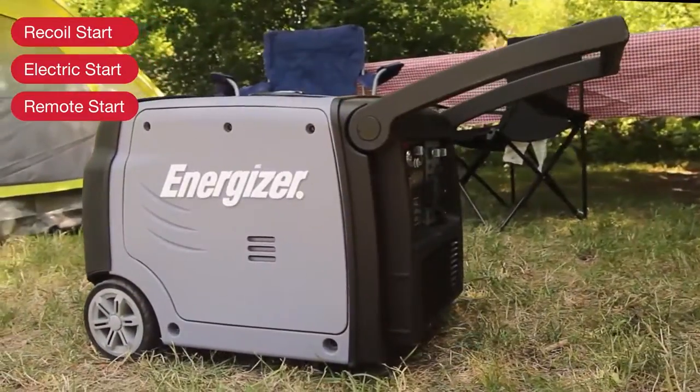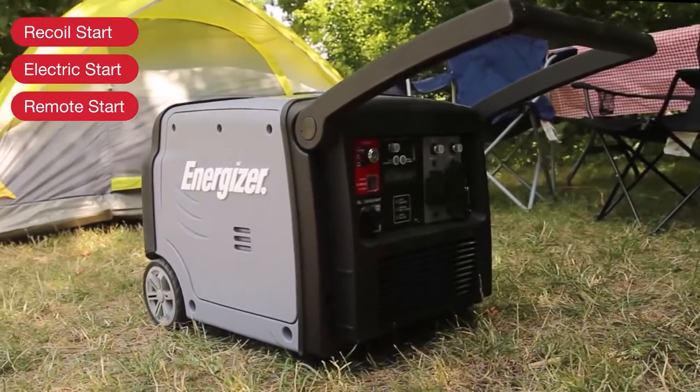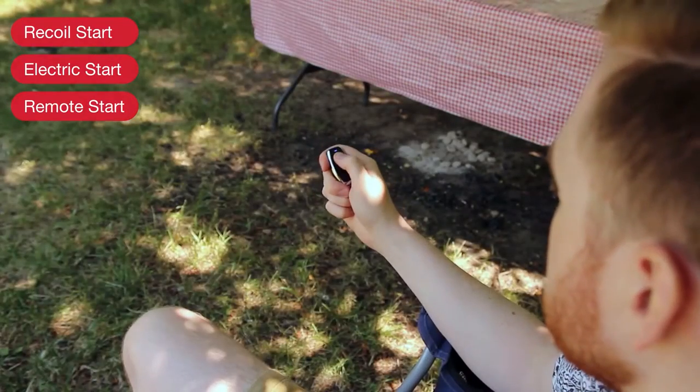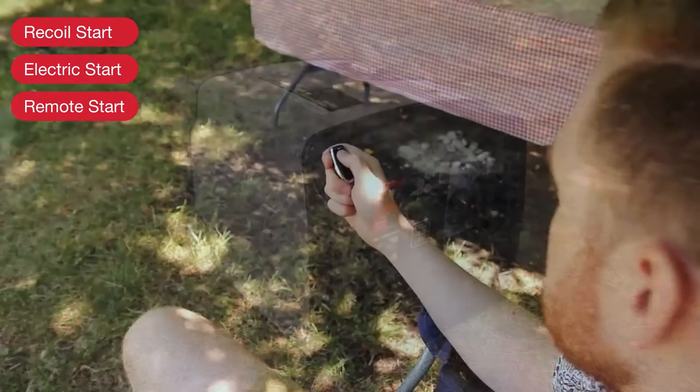Obtaining portable power has never been easier. The EZ-V3200's automatic choke and electric start means that it is always ready to go at the push of a button. A convenient remote control allows you to stop and start from a distance without having to miss a moment.